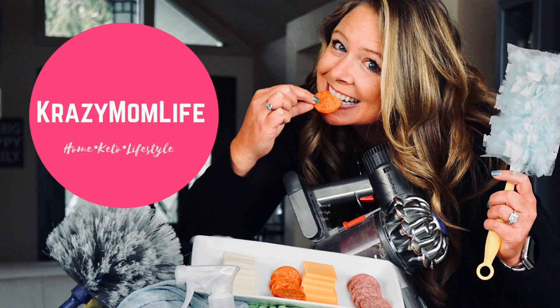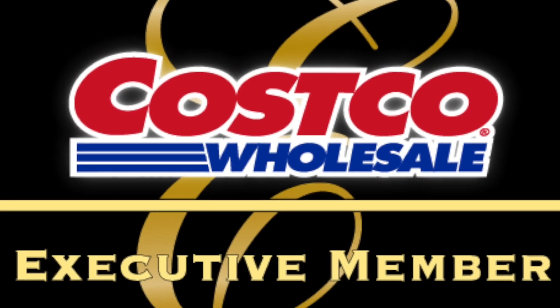Hey crazy friends! Are you ready for a Costco grocery haul today? I'm so excited — I'm leaving the house! Come with me and I will show you everything that I got at Costco. You might see some keto finds because we're running low on stuff. I have my mask and my sanitizing wipes. There are a couple of new finds that I found at Costco and I can't wait to show you. Let's get to it.